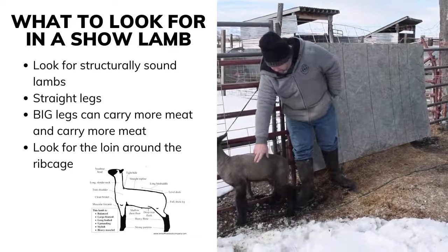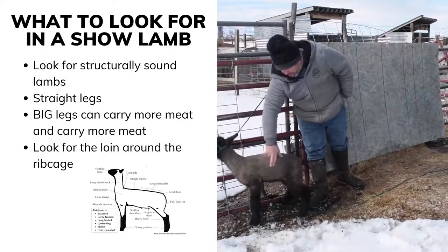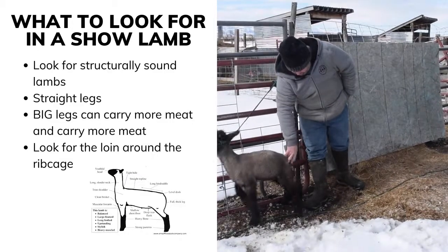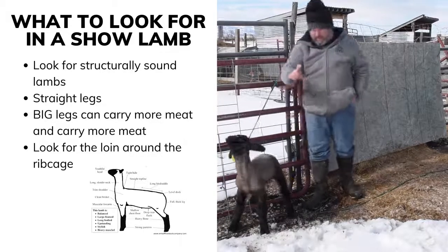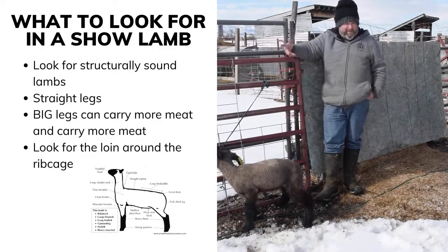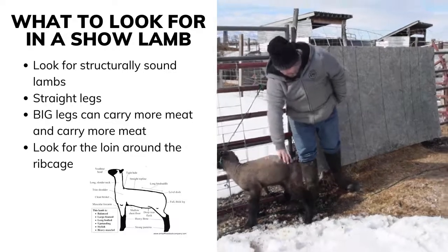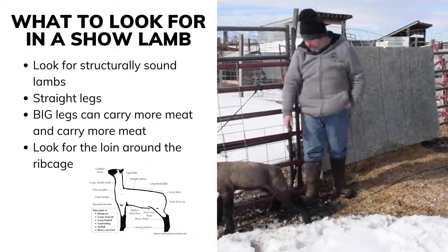One of the biggest parts on the lamb is what they call the loin. If you feel right here at the second rib back, there's a knot right here — that area about that deep is called the loin. That is the most critical part on a lamb; it's one of the prime cuts. So you want to look for something that's square and long right in that area, bigger than the rest.